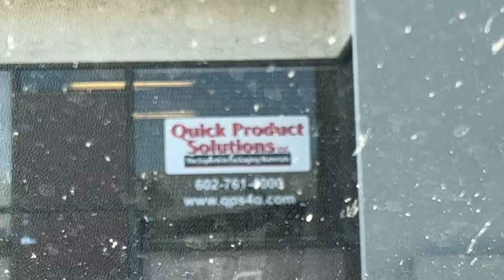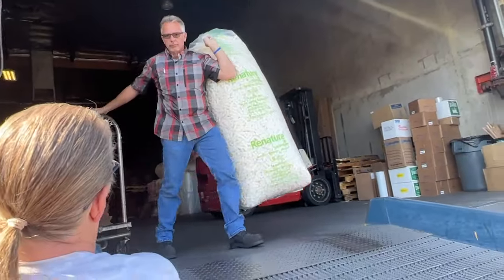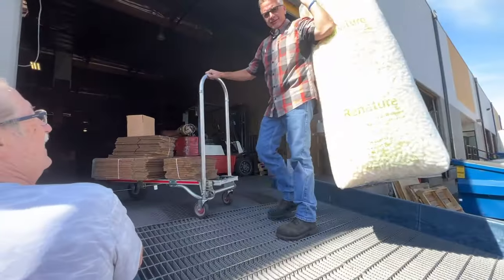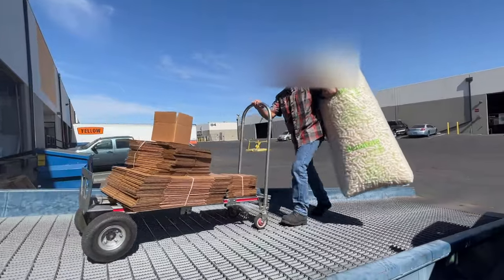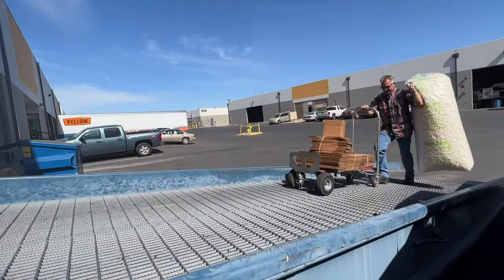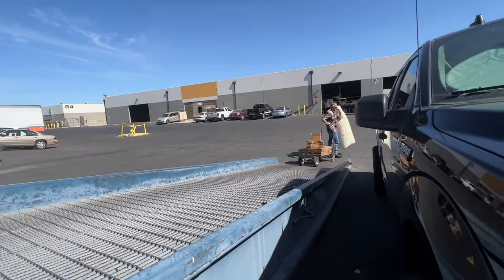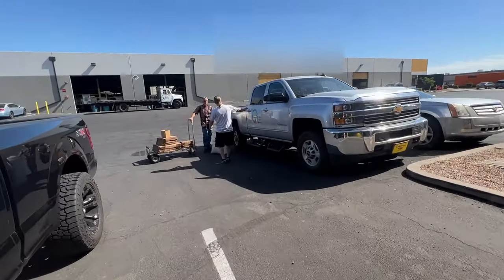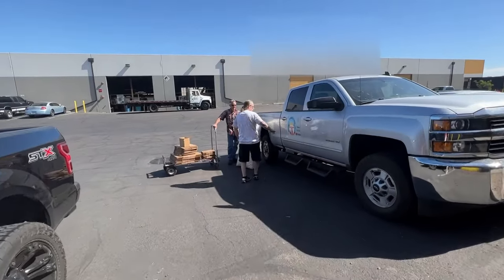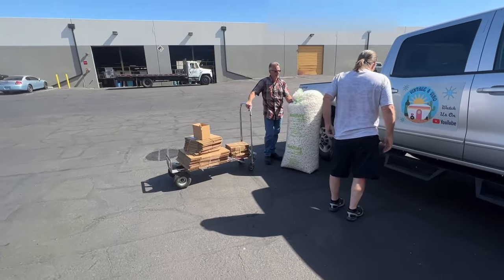Oh, look at that windshield — good God, that's amazing. It's dirty, isn't it? I'm going to shoot a video of your place today. Here's what we bought today: we've got some peanuts and some boxes. You kind of need some room to put this stuff in here, but this works out really well for us.